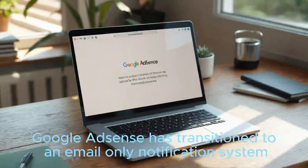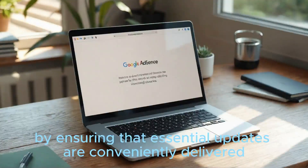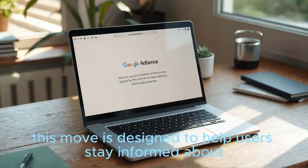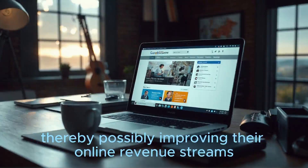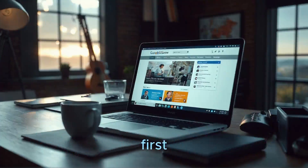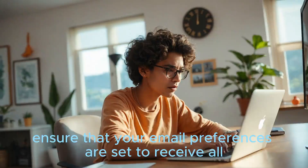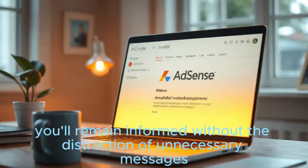Google AdSense has transitioned to an email-only notification system. This change aims to enhance user experience by ensuring that essential updates are conveniently delivered directly to your inbox, without crowding your AdSense account with notifications. This move is designed to help users stay informed about important performance suggestions and updates, thereby possibly improving their online revenue streams. It is crucial for users to opt in to this service to continue receiving these insights. The process is straightforward and involves a few quick steps. First, access your AdSense account and navigate to the notification settings, and ensure that your email preferences are set to receive all AdSense emails, especially those related to performance suggestions.